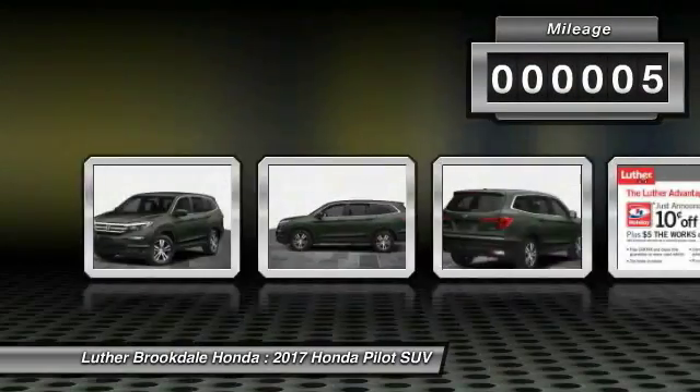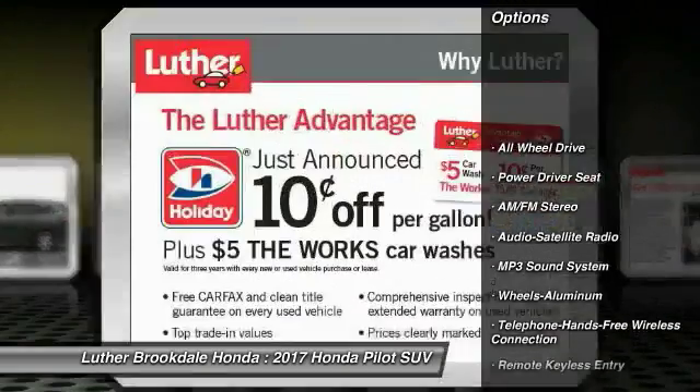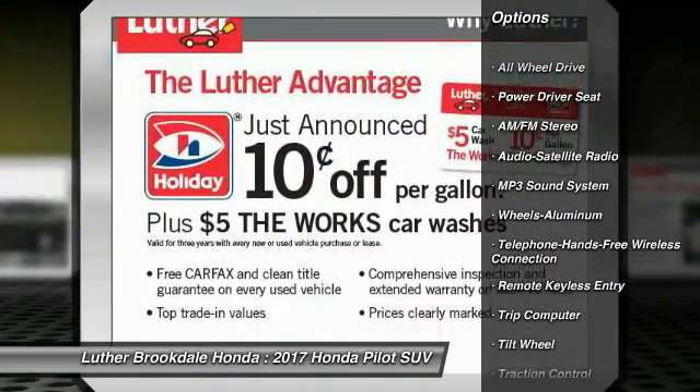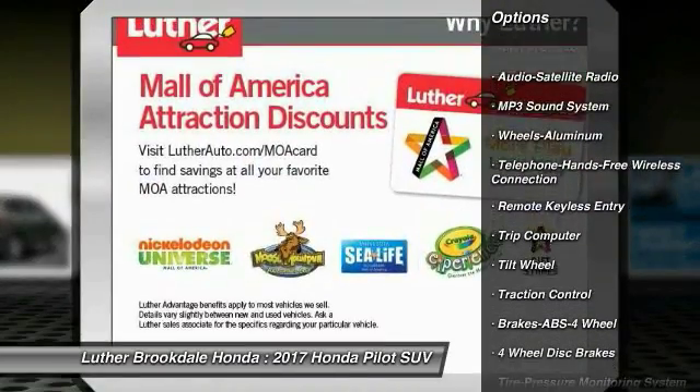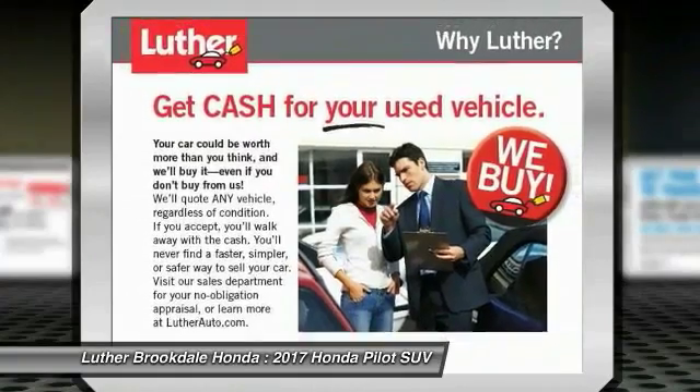This vehicle has less than 100 miles. Here are some of this vehicle's great options: all-wheel drive, anti-lock braking system, traction control, Bluetooth wireless data link for hands-free phone, air conditioning, and Home Link garage door opener.